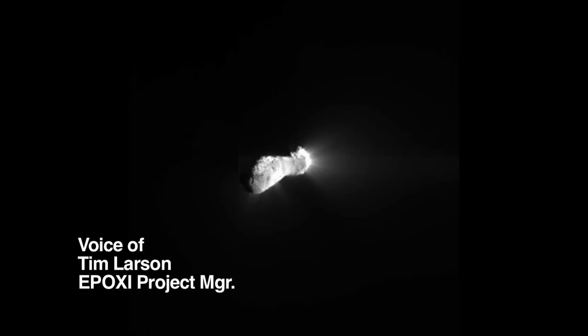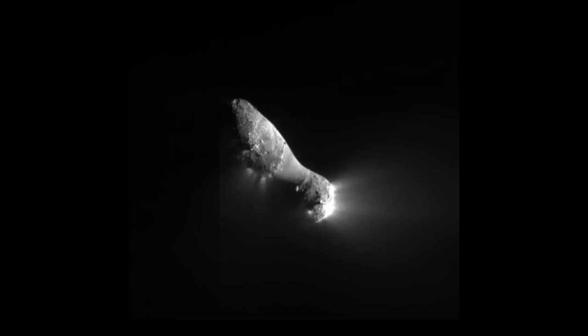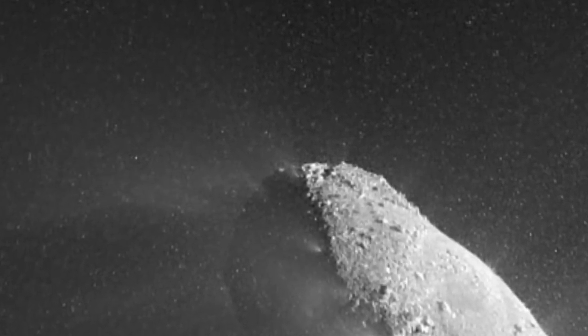We flew by it at a speed of about 27,000 miles per hour, and the spacecraft was slightly below the comet in a sun plane. Who would have thought that we'd actually get to see a comet close up like we just did? And when we first saw this, our mouths just dropped.